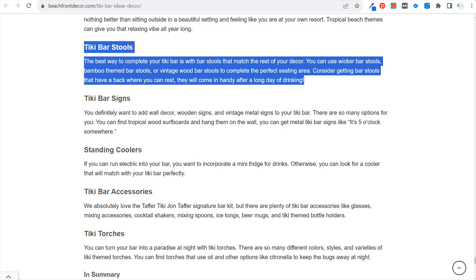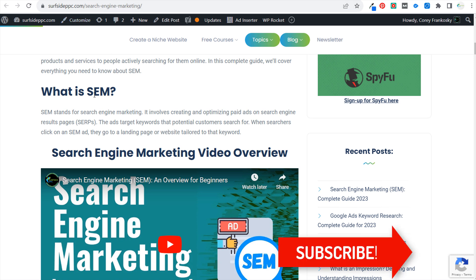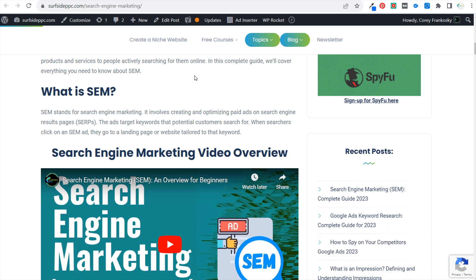Same thing with my search engine marketing page — I have two total blog posts on Surfside PPC about search engine marketing, this one and one other basic one, and I've updated both of them. Just going in and keeping things updated, updating your images, updating any visual content you have on that page, and then structuring your content and using internal and external linking — all of that to make sure you are creating a really high quality blog post.